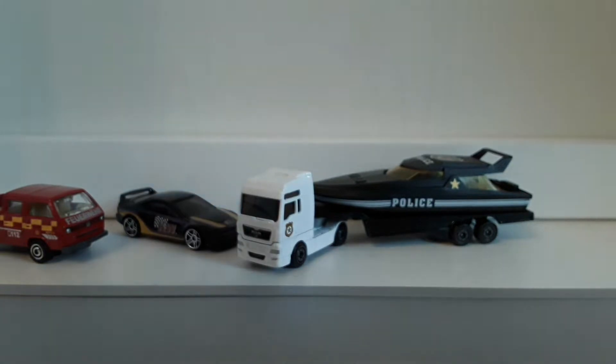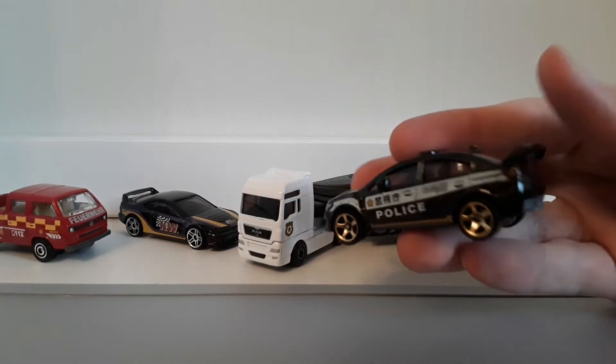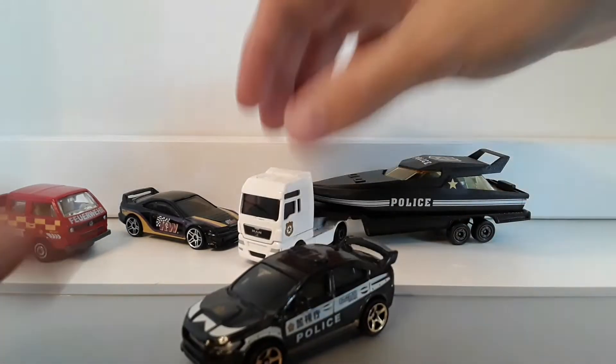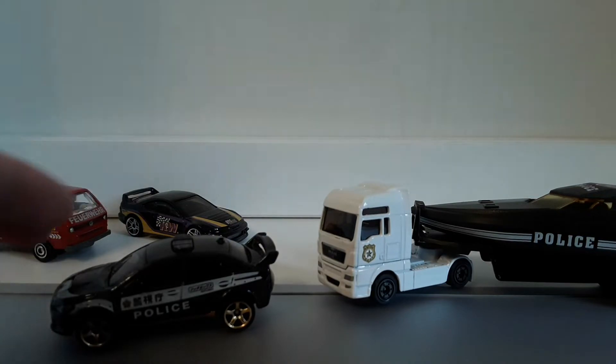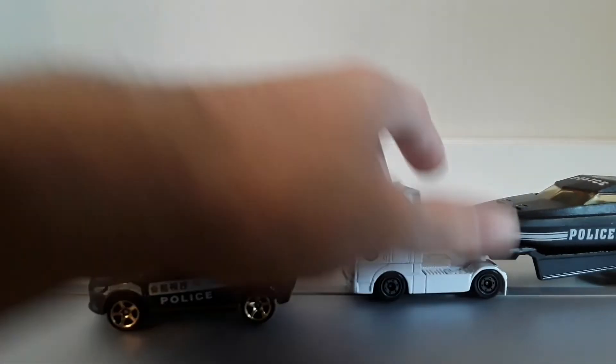I'm actually waiting for a Subaru WRX from Majorette — it kind of has the same livery. I also have this WRX which I got recently, because it kind of fits to this one. I want to make a convoy of these, but it's missing one car. Hope to get that one soon.